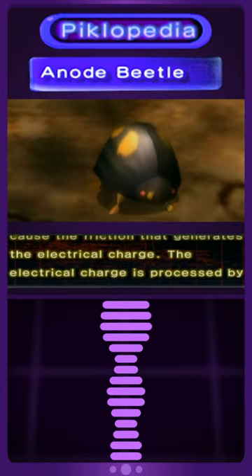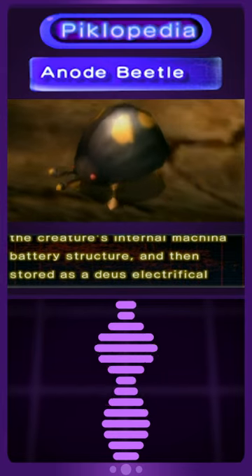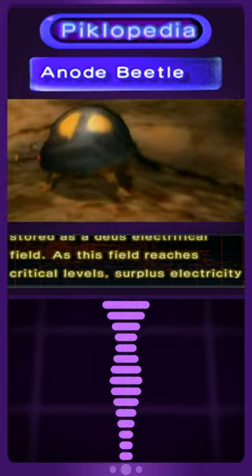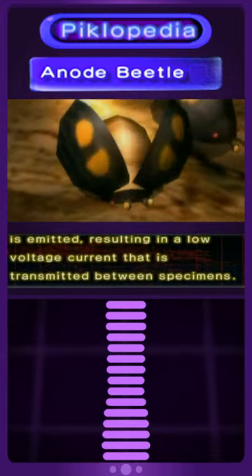The electrical charge is processed by the creature's internal machina battery structure and then stored as a 2S electrical field. As this field reaches critical levels, surplus electricity is emitted, resulting in a low voltage current that is transmitted between specimens.